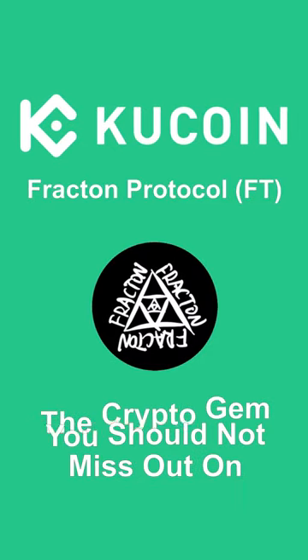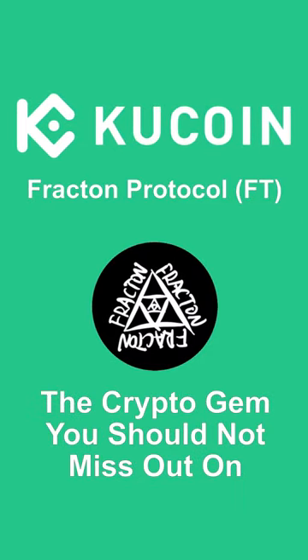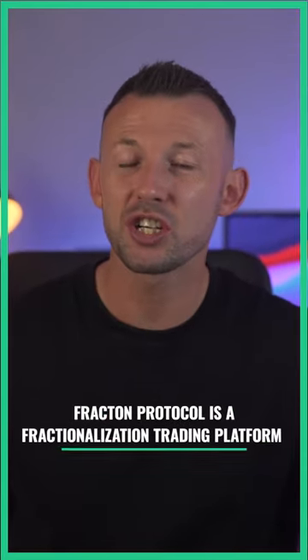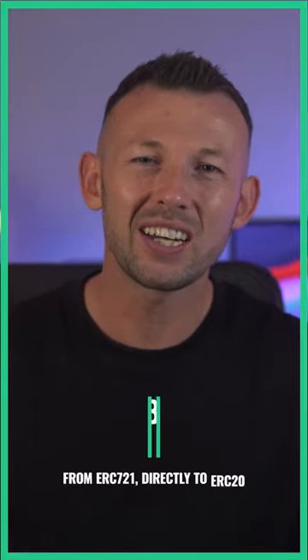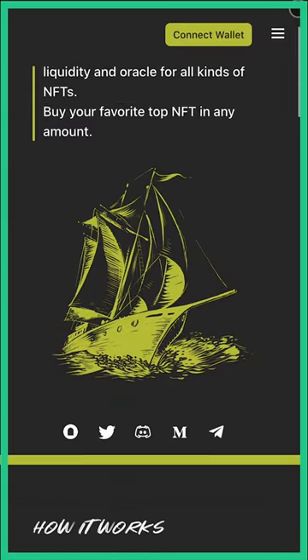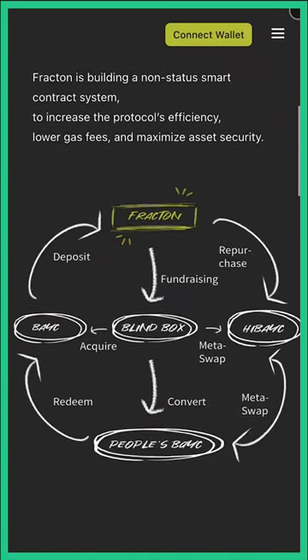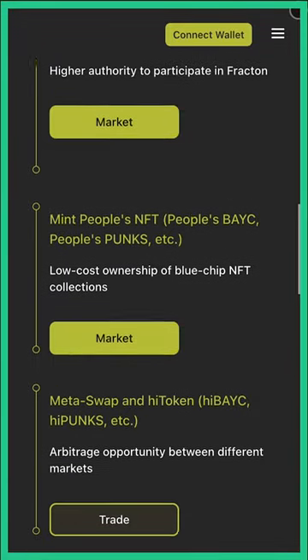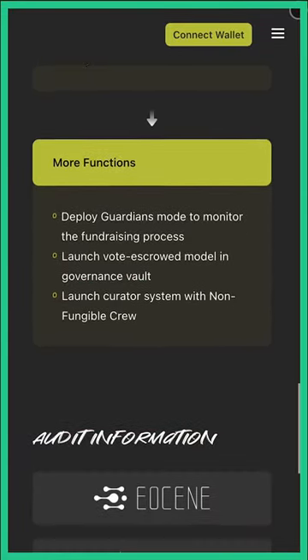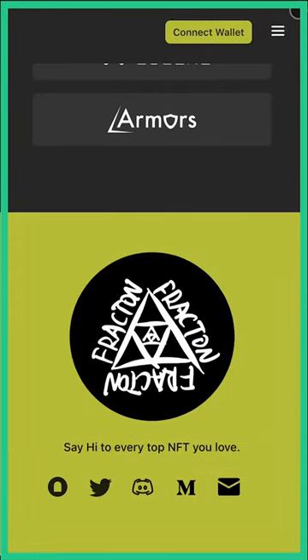Fractum Protocol — the crypto gem you should not miss out on KuCoin. Fractum Protocol is a fractionalization trading platform for blue chip NFTs, converting ERC721 directly to ERC20. It's a bridge between decentralized and centralized worlds, allowing you to participate in your favorite NFT projects and giving control of the NFT world back into the hands of each individual.